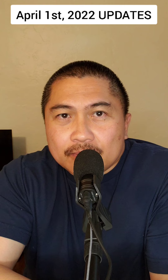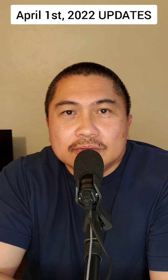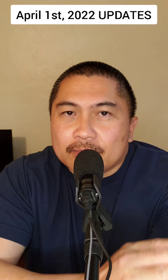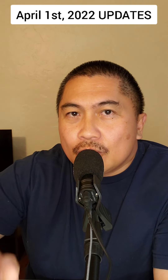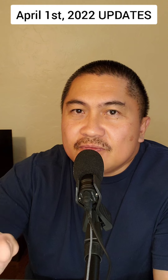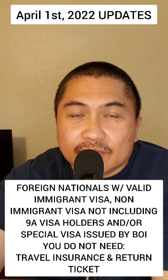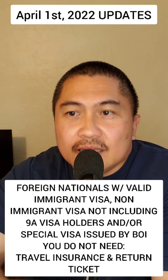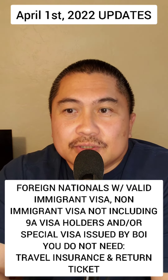If you are coming from an EO408 country — for example, America, which is visa-free, or Canada, which is also visa-free — if your country is on that EO408 list, which you can Google for yourself, then you can come to the Philippines for 30 days. But you need a return ticket.